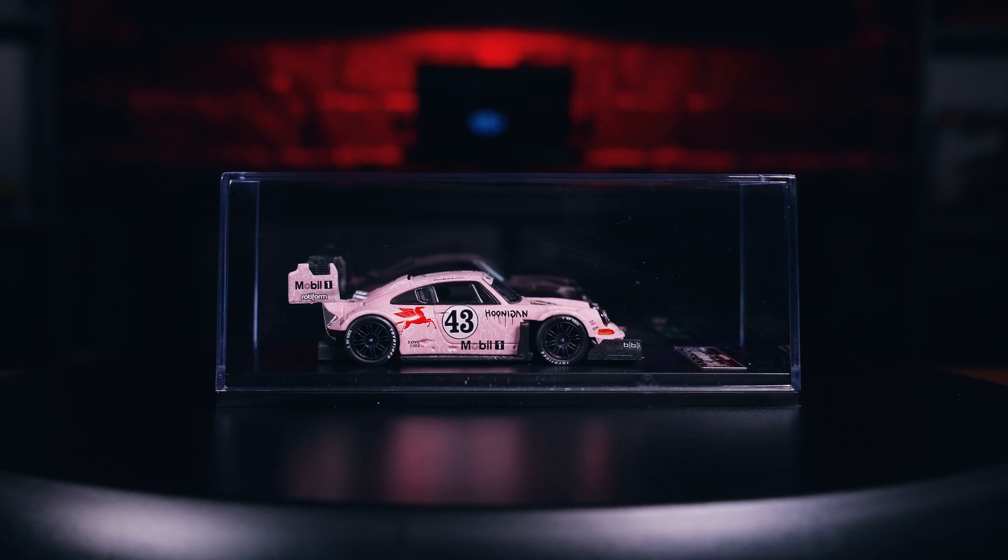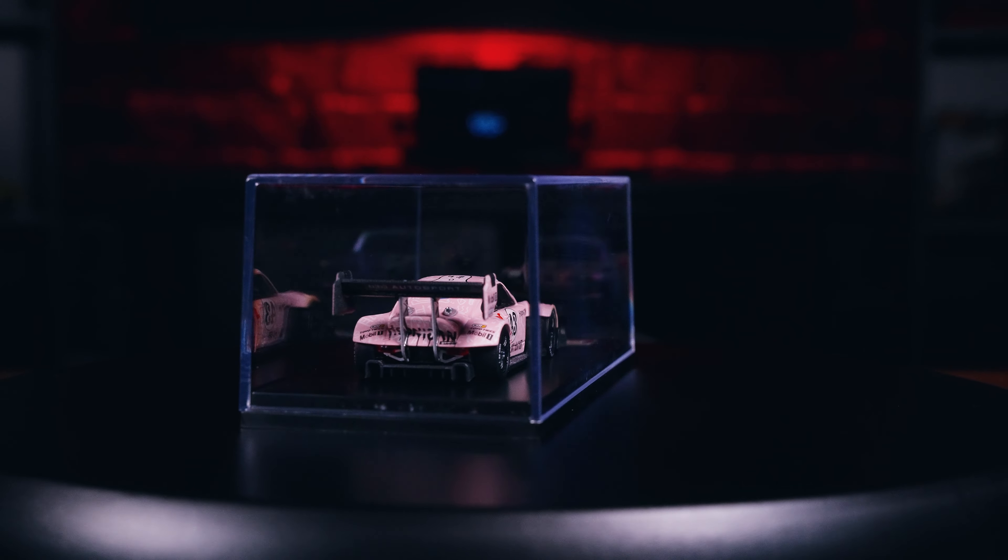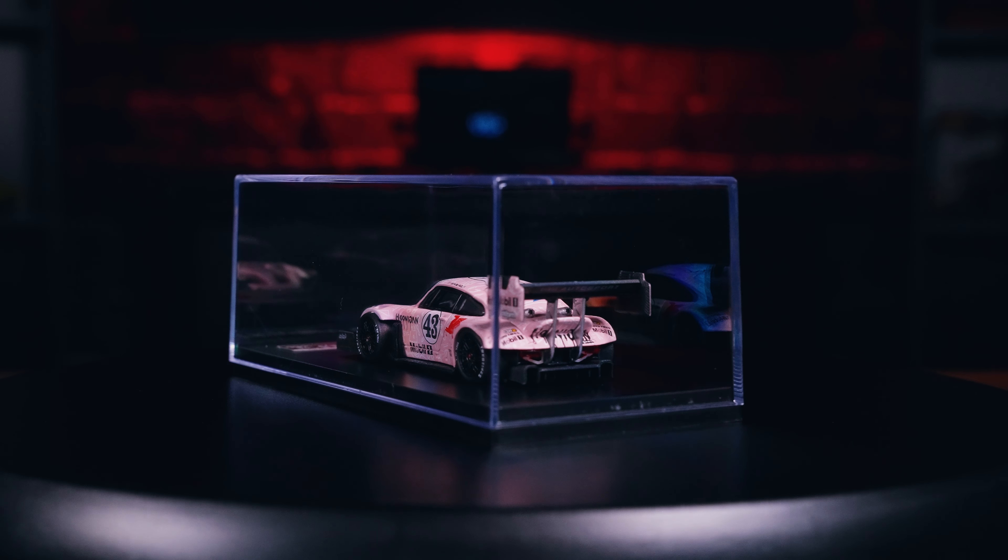The model that we have for today's video isn't just a fantastic die-cast model, but the actual car holds a lot of meaning in the automotive world and the purpose for which it was built.